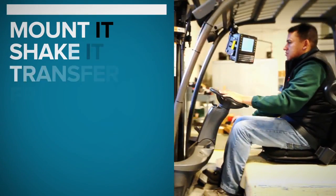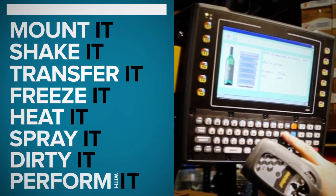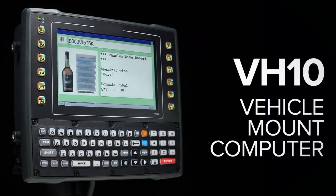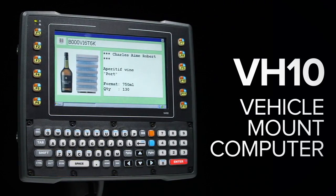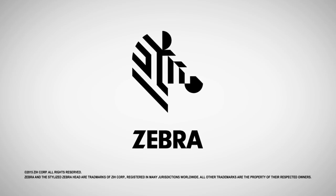Thanks to its expanded capabilities, rugged engineering, and smart design, companies will enjoy a more reliable workflow. The VH-10 — it's productive, it's easy, it's cost-effective. In a class of its own. Another outstanding offering from Zebra Technologies.